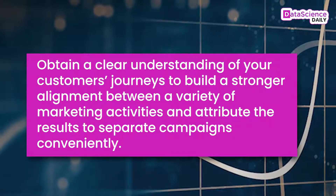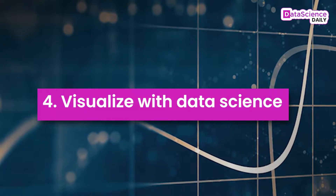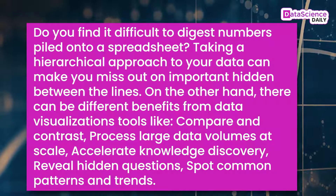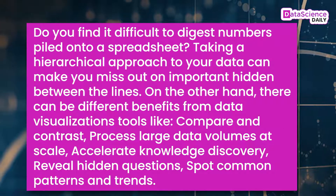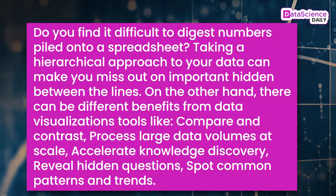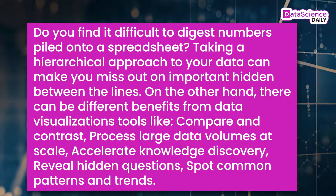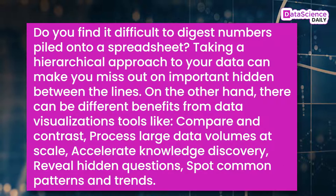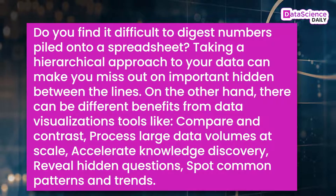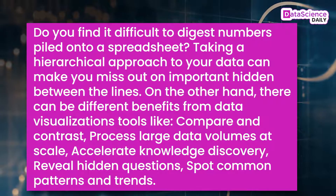Obtain a clear understanding of your customers' journeys to build stronger alignment between a variety of marketing activities and attribute results to separate campaigns conveniently. Number four: visualize with data science. Taking a hierarchical approach to your data can make you miss out on important insights hidden between the lines. Data visualization tools offer benefits such as compare and contrast, processing large volumes at scale, accelerating knowledge discovery, revealing hidden questions, and spotting common patterns and trends.